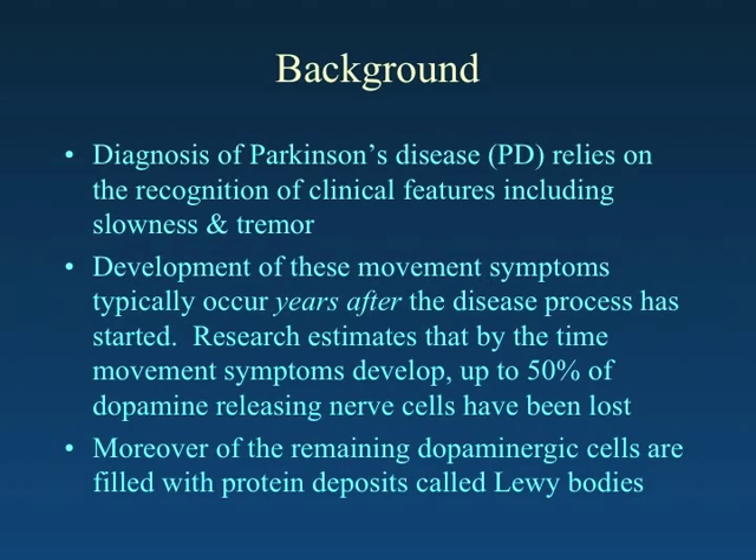Of the remaining cells that are still releasing dopamine and are alive, many of them have protein deposits called Lewy bodies by pathologists.